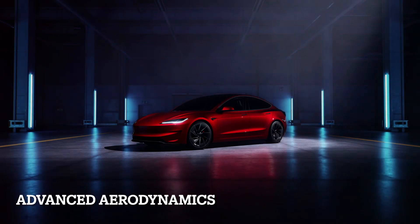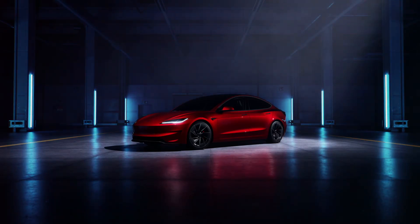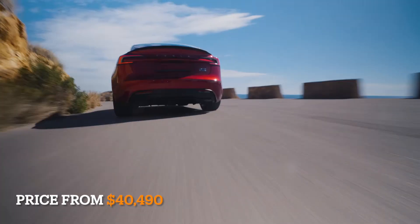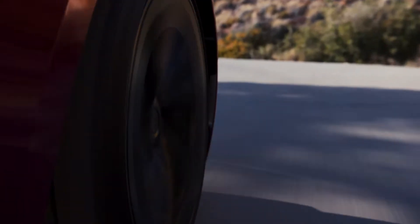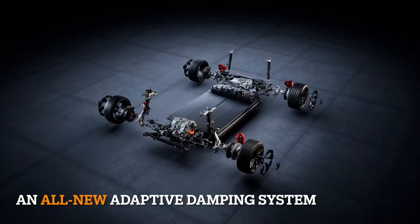Hello everyone, we meet in Tesla's latest video. Today we will talk about the new product Tesla Model 3 Performance, followed by the annual report for the first quarter of 2024, and a little about new Model S Plaid sports seats and newly updated Model 3.